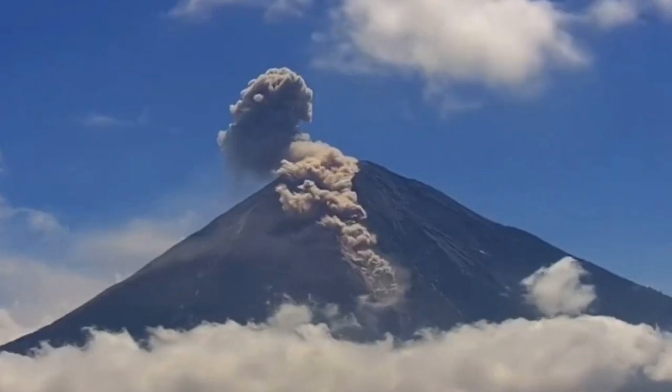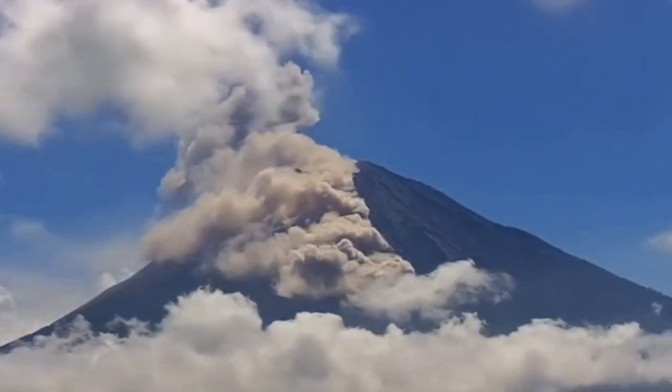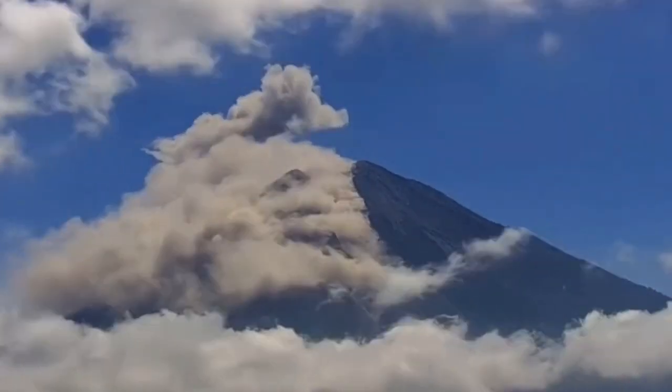Semeru volcano in Indonesia is, as usual, active. The volcanic dome that we showed on the Mayon volcano similarly exists on top of this volcano, and we see pyroclastic flows.